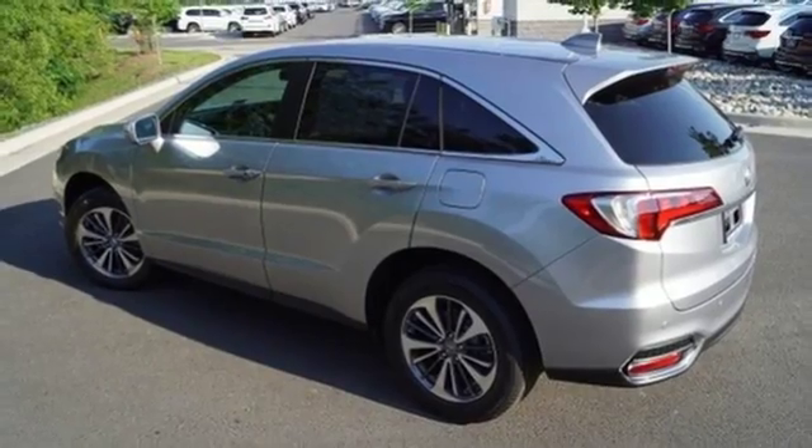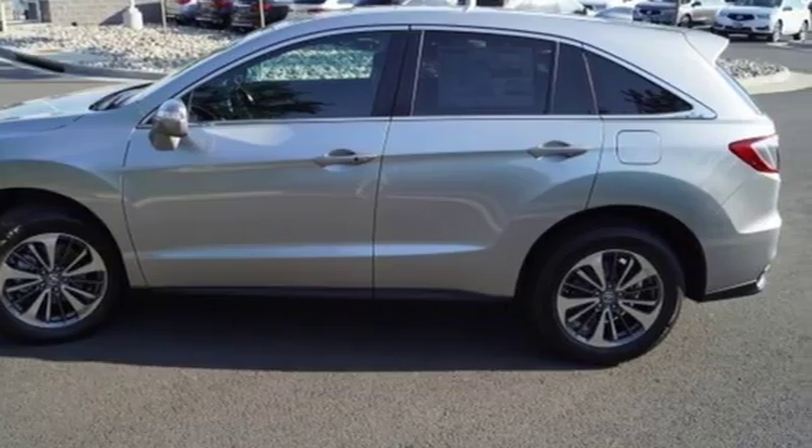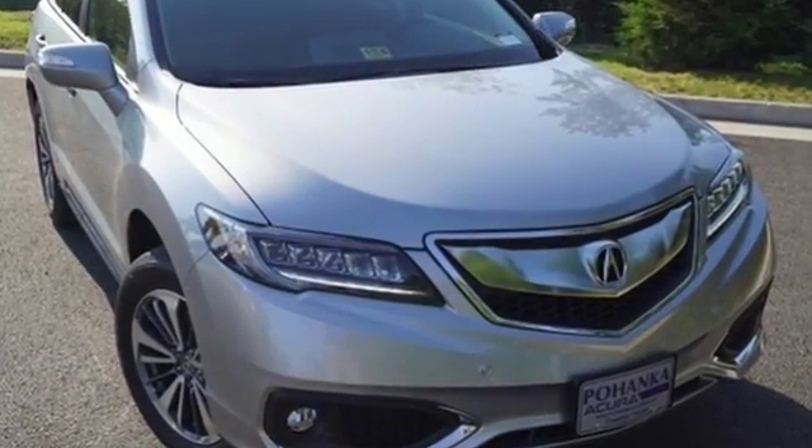The SMS text message function and remote-linked power tailgate add everyday convenience as well. It will be hard to top this stunning RDX. Take it for a test drive today.